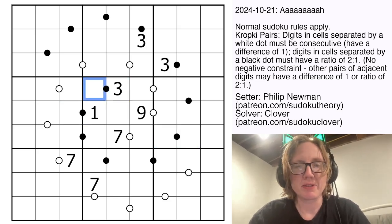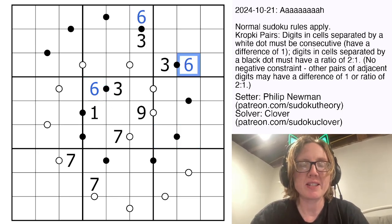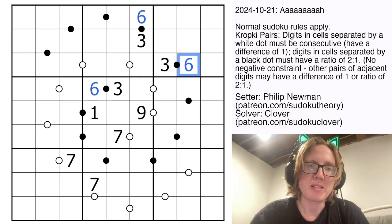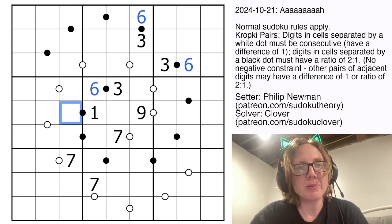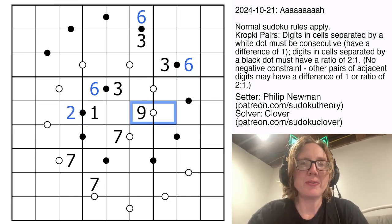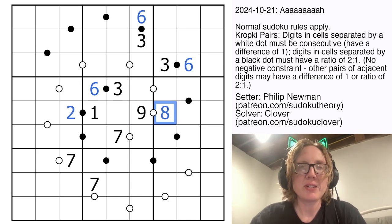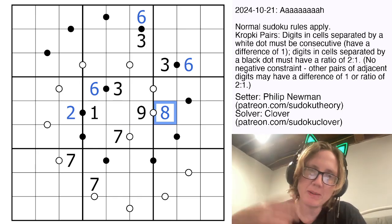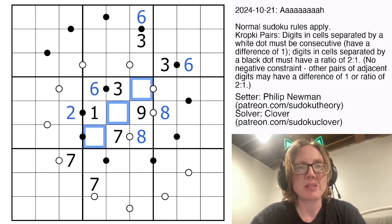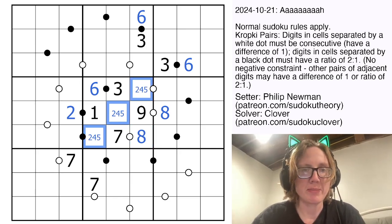Let's pencil in some of those first. We have a bunch of 3s, and the only number that could go in a 1 to 2 ratio with 3 is 6. The only number in a 1 to 2 ratio with 1 will be 2. The only number consecutive with 9 must be 8 — we can't go up to 10. 7 is consecutive with 6 and 8, but because there's a 6 in the region already, that will have to be an 8, leaving us with digits 2, 4, and 5 to fill in the three remaining spots.